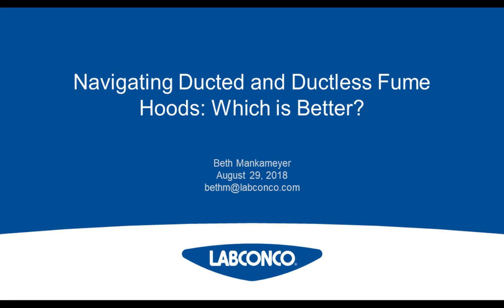Beth Mankmeyer is the sales engineer for chemical fume hoods at LabConco Corporation, a leading manufacturer of laboratory ventilation equipment. Beth has presented multiple times at the American Industrial Hygiene Conference and Exposition and at TICCON. Before joining LabConco in 2013, Beth was a business development manager at Ruskin Company, where she focused on manufacturing of louvers in the HVAC industry and architectural products. She holds degrees from the University of Kansas and University of St. Mary.